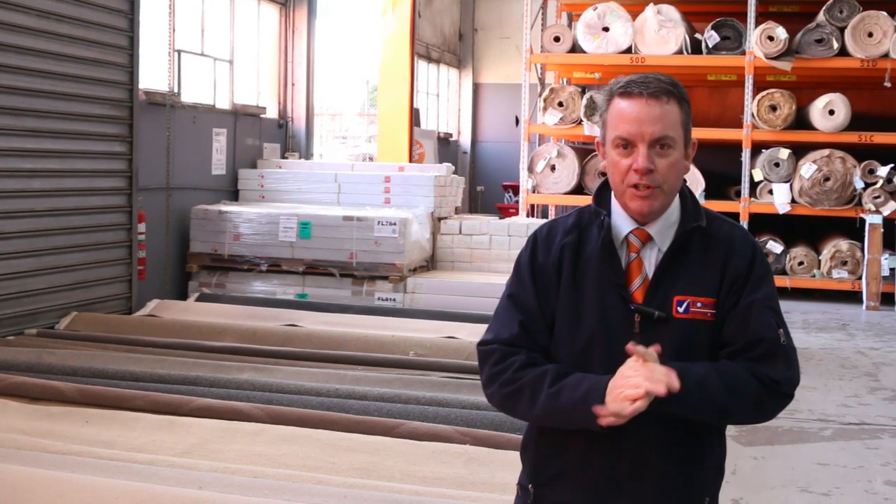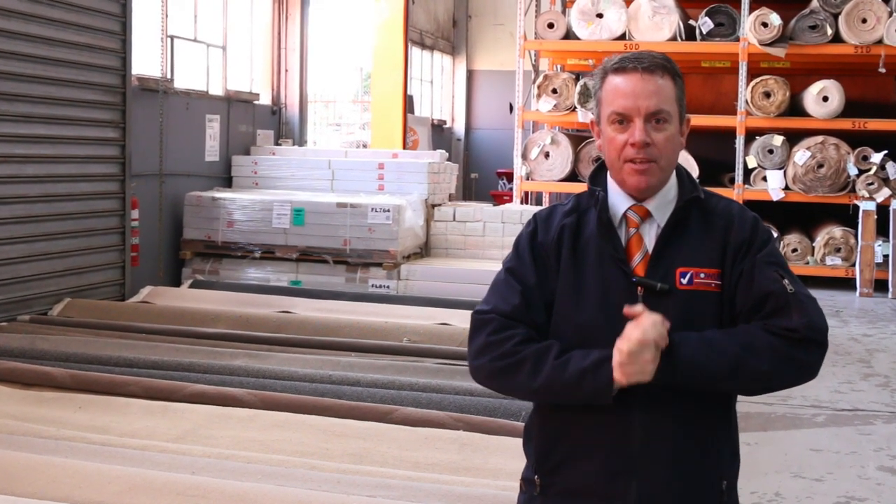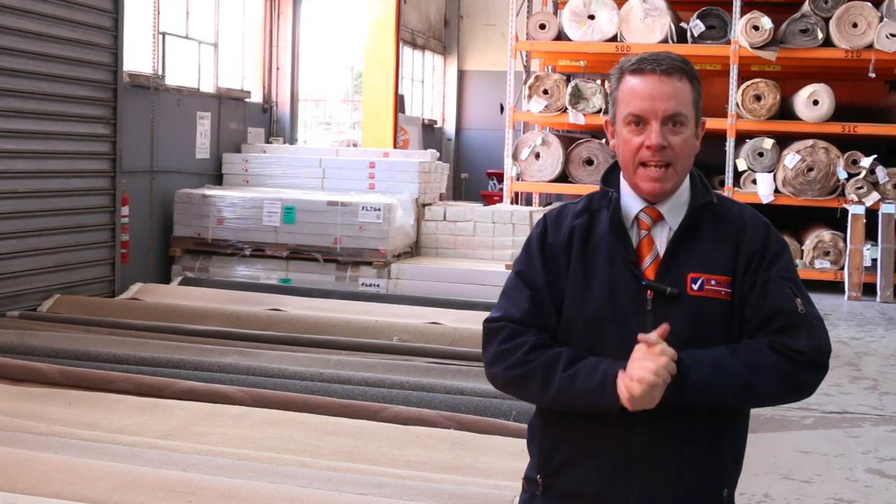G'day, I'm John from Fowles Auction Sales. I'm here to preview tomorrow's carpet auction — that's Wednesday the 28th of August at 10am.